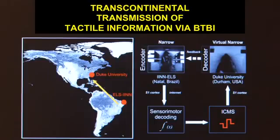To finalize these studies, in collaboration with colleagues at the Edmund and Lily Safra International Institute of Neuroscience in Natal, we did a transcontinental transmission of brain-derived signals — with the encoder on the northeast coast of Brazil in the city of Natal, and the decoder here at Duke University. Even with a delay in internet transmission, both animals collaborated as if they were next door to each other, demonstrating that this mode of communication can be implemented at a distance.